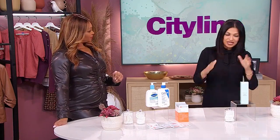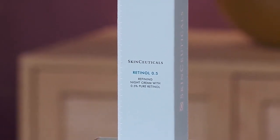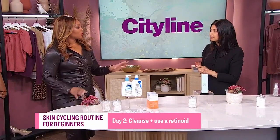What are we doing on day two? So day two, we want to introduce a retinol. You can have a retinol that's over the counter — they come in different concentrations, and some companies make them so that you can build up even within that product range. Or you can have a prescription retinoid. Again, you're doing the same thing: you're cleansing, then you're going to put on your retinol, and then you're going to moisturize.